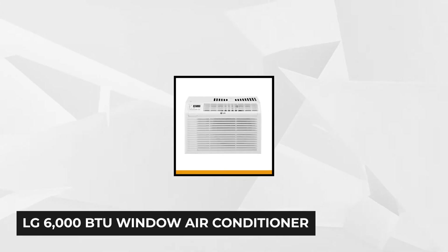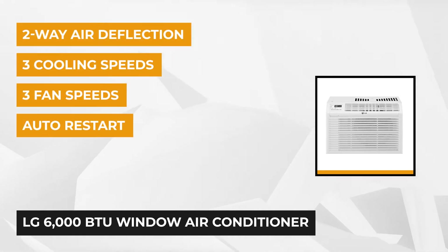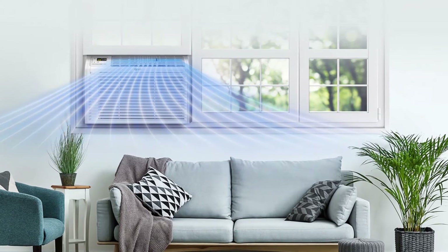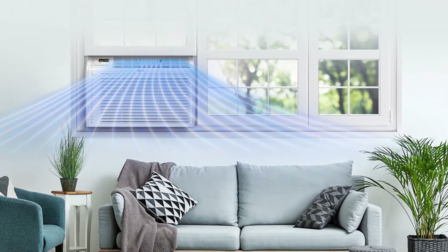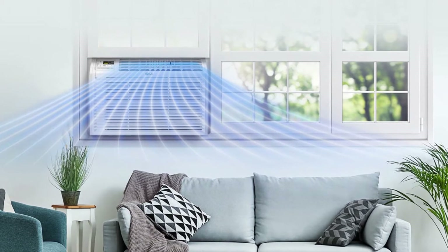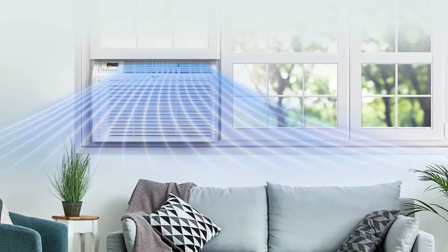At number three is the LG 6000 BTU window air conditioner with remote control. It delivers 6000 BTUs, capable of cooling small rooms up to 260 square feet. This unit lets you choose from three cooling options and three fan speeds, plus it has an auto cool function for cooling flexibility. A 24-hour on and off timer lets you create your preferred cooling schedule, and a thermostat maintains the cooling system.